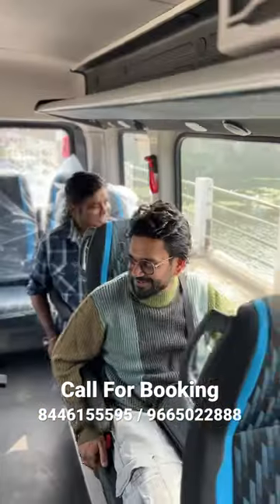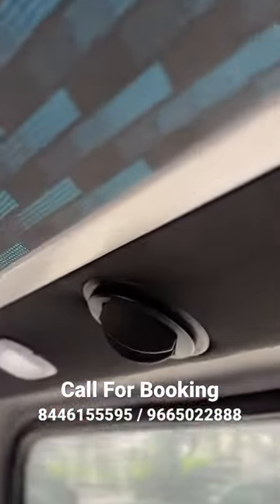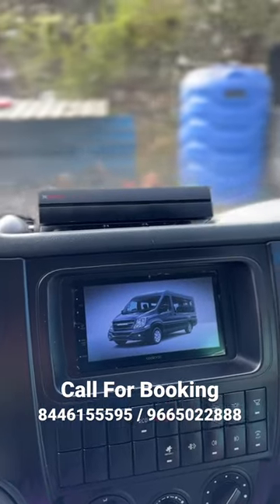Every seat is fully reclined in this 17 luxury seater. With each seat, there are lights, fast charging ports, AC ports, and a unique camera technology with live GPS-based tracking.